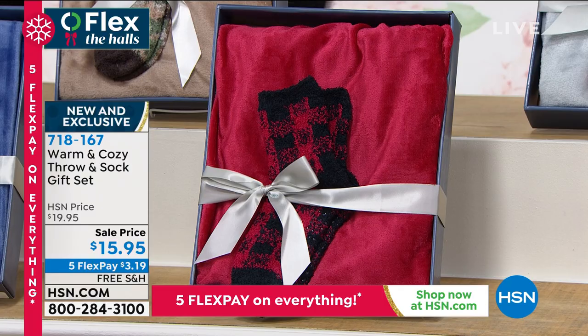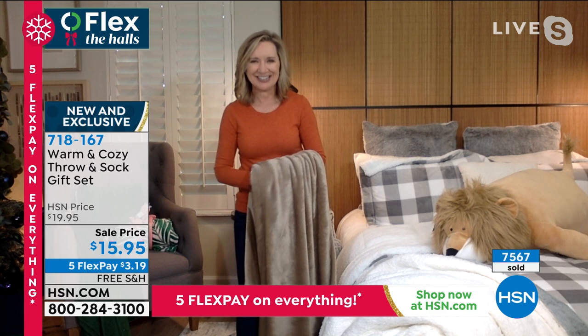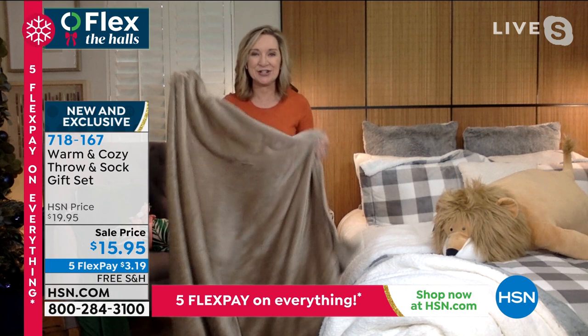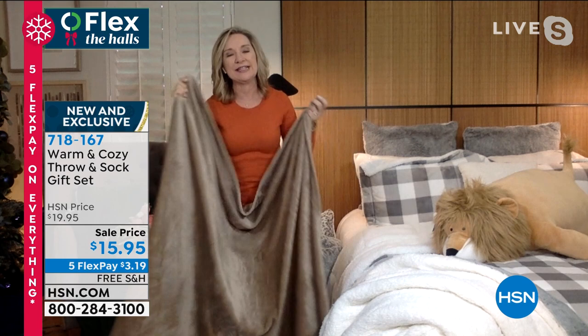Ellen Bunner is with us — we get so excited about this every single year. It's my favorite gift to give friends: warm and cozy. Usually when we get this in it lasts a week or two — these came in yesterday and they're almost gone.